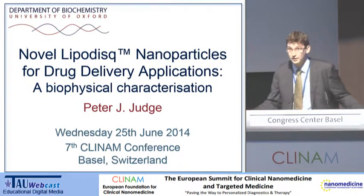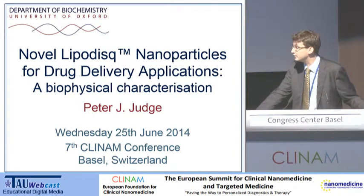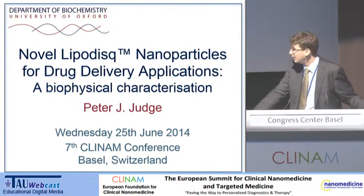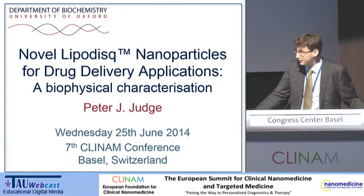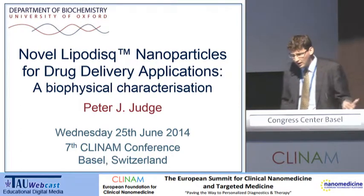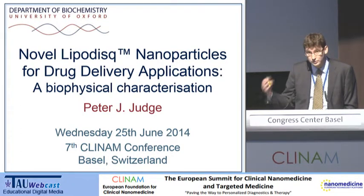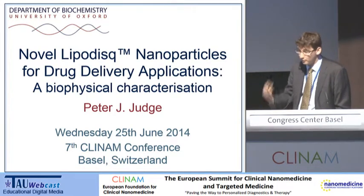I know he was very keen to come here and to attend this conference, and I've really enjoyed the last few days. He sends his apologies for not being here, and I suspect he would also send his apologies for sending me as well. So I'm a postdoc working in Tony's lab in Oxford. What I want to do is talk about one of our nanoparticles that we've been working on.